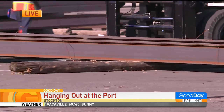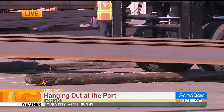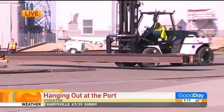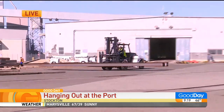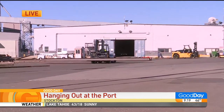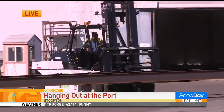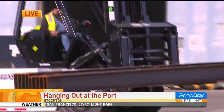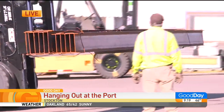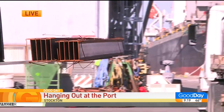How busy is the Stockton port? Is this like one of the busiest small-size ports or what? We are behind the ports of LA, Long Beach, and Oakland — we're the fourth busiest in the state. We typically do around four to five million metric tons of cargo a year. This past year we had about four million metric tons of cargo moved and about 250 ship calls.